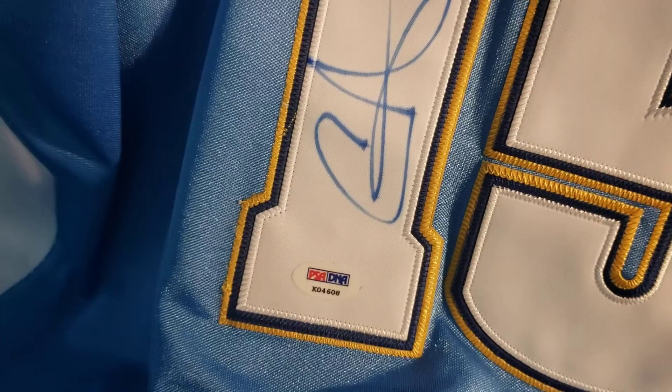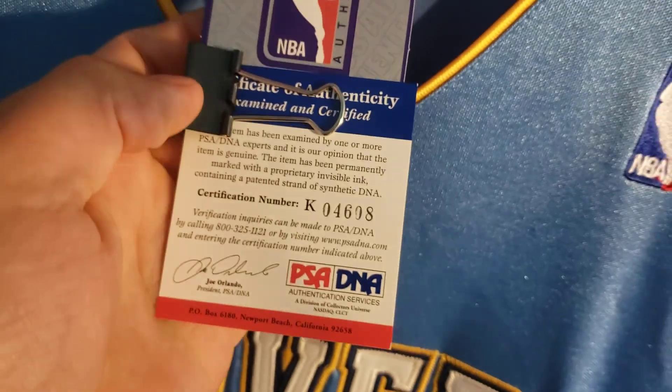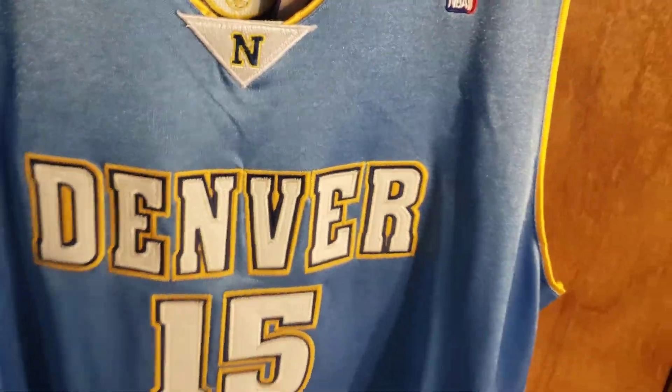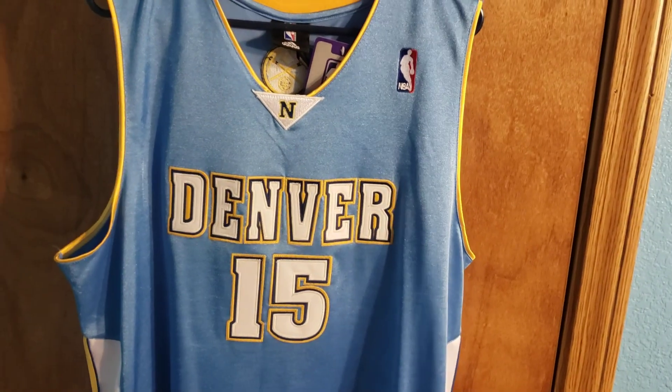It's got the CA — he started doing CA beginning like his third year in the league, he stopped doing the full signature. It does have a PSA DNA sticker, so yep, just a quick vid on this jersey. PSA DNA authentication, love it — what do you guys think?